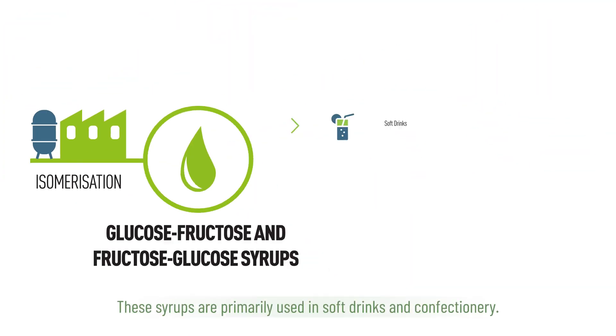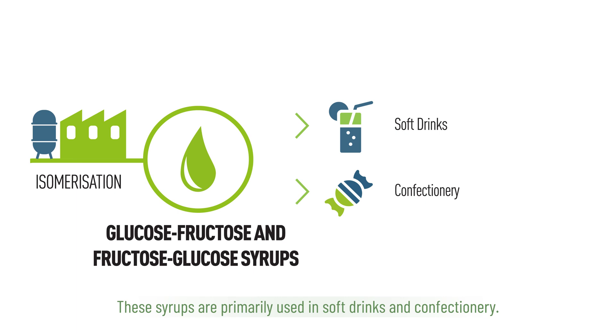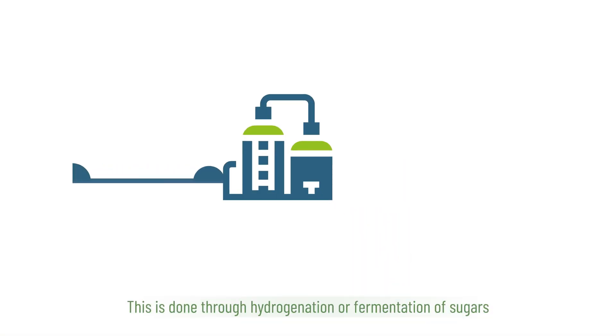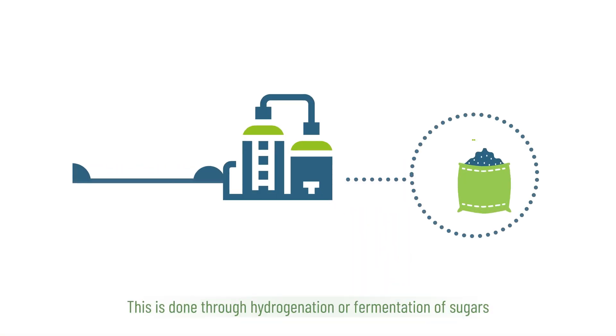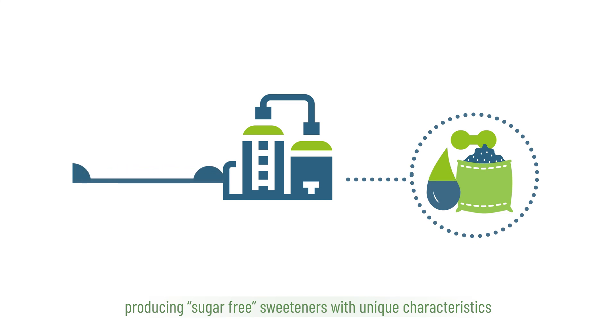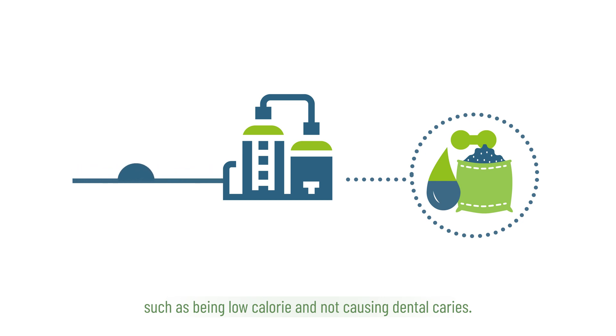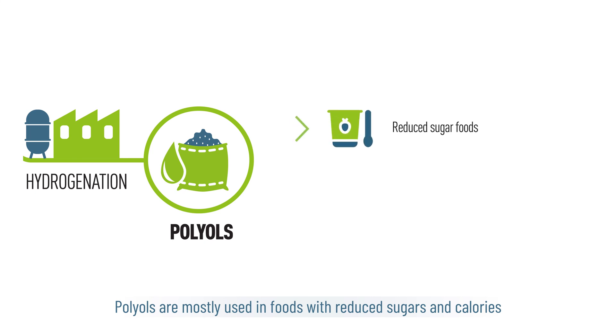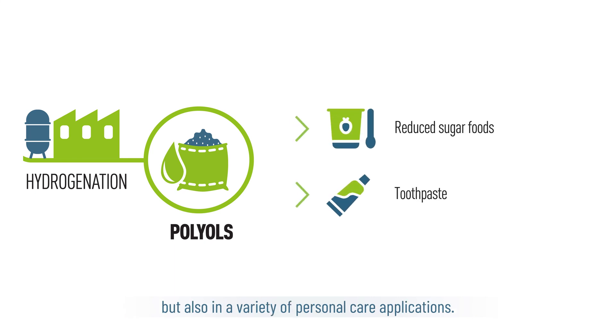These syrups are primarily used in soft drinks and confectionery. We can also produce polyols or sugar alcohols, such as sorbitol, mannitol, maltitol or erythritol. This is done through hydrogenation or fermentation of sugars, producing sugar-free sweeteners with unique characteristics, such as being low calorie and not causing dental caries. Polyols are mostly used in foods with reduced sugars and calories, but also in a variety of personal care applications.